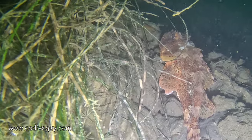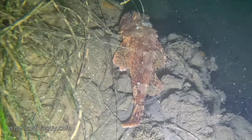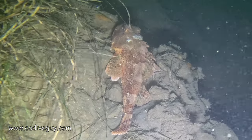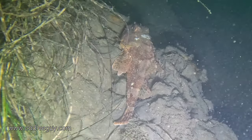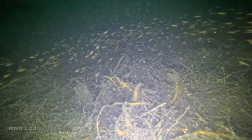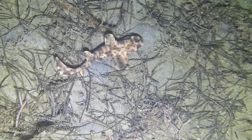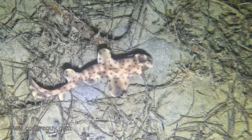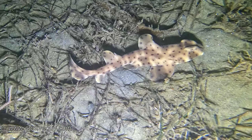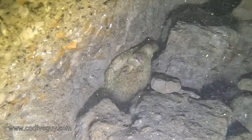Those of you who have a really good SAC rate or can dive doubles, I really encourage you to go ahead and dive the north wall. There is a ton of marine life in the wall itself. I think there's more marine life in the north wall compared to La Jolla Shores where most of the divers go. The north wall is less frequented and so more marine life hang out there.